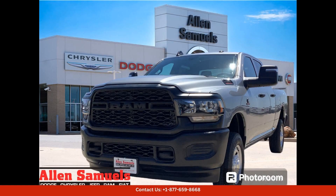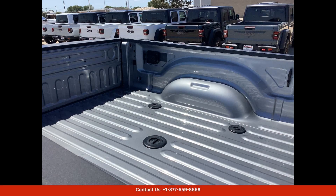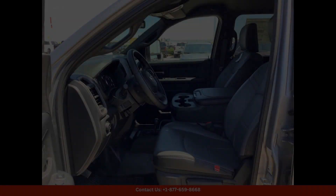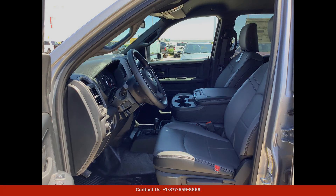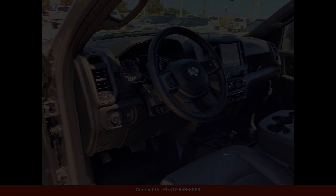This 2024 Ram 2500 Tradesman is a rugged and capable truck that is perfect for both work and play. The Billet Silver Metallic Clear Coat gives it a sleek and modern look, while the 4x4 capability ensures that it can handle any road or off-road conditions.